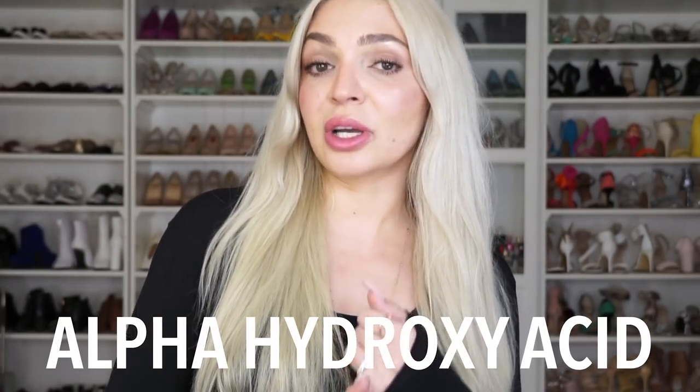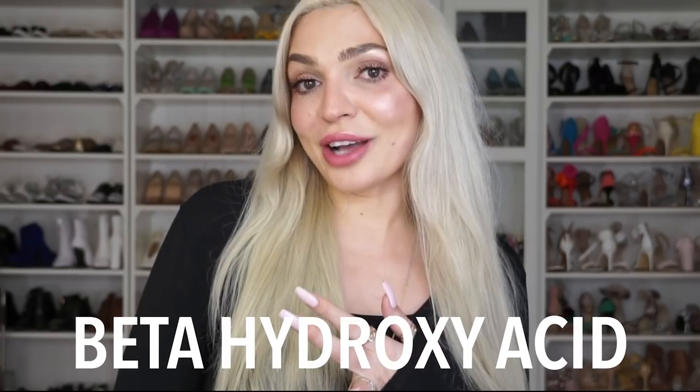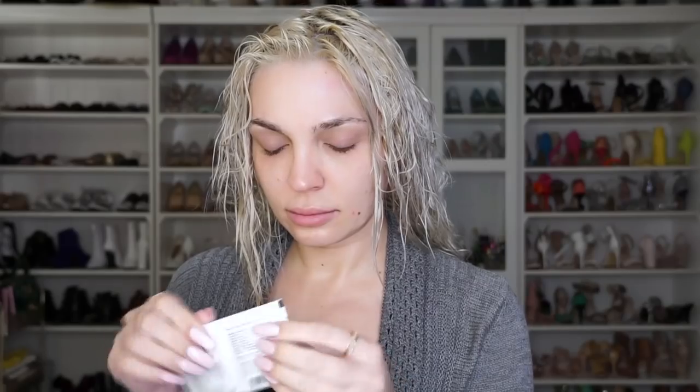Challenge four is to exfoliate with a hydroxy acid two to three times per week. That can be an alpha hydroxy in the form of lactic or glycolic acid, usually great for those concerned with sun damage, or a beta hydroxy like a product containing salicylic acid — basically the ideal acid for acne, blackheads and enlarged pores. Or you can use a combo of both. AHAs and BHAs essentially unglue the bonds holding skin cells on the surface, and once those bonds are broken, the skin will naturally shed.